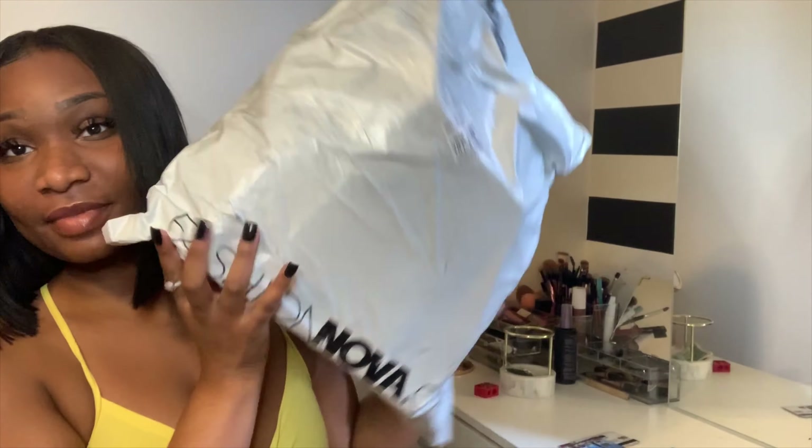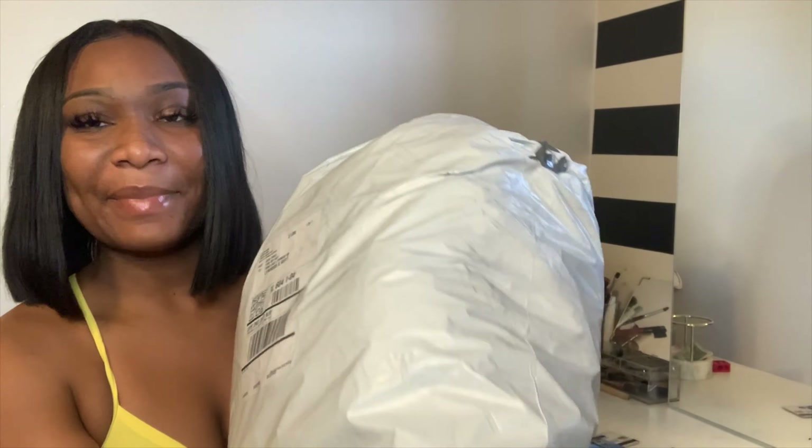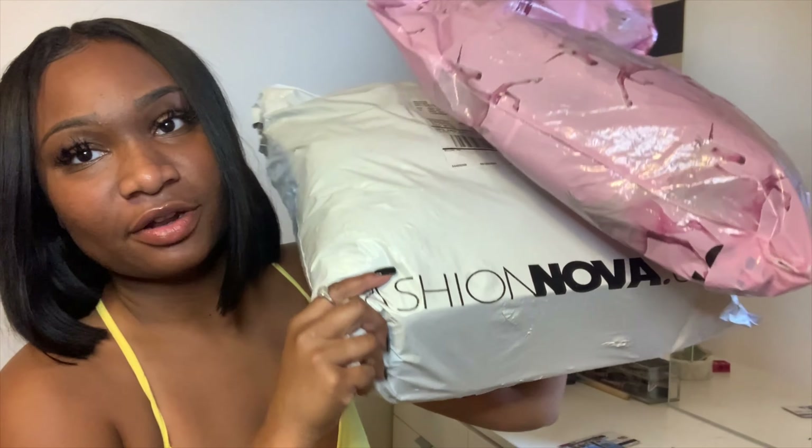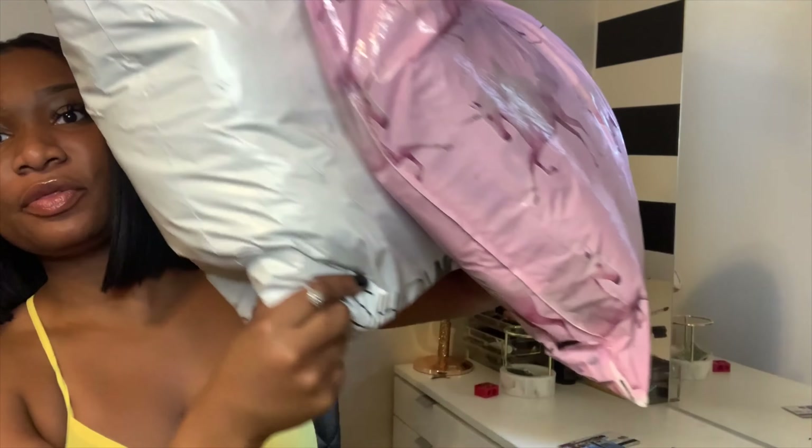So I did order about 10 items from Fashion Nova and I think like three items from Pretty Little Thing. I'm gonna start with the smaller package first — let's get into the Pretty Little Thing. Wait, hold on y'all, why does the Fashion Nova bag look like it's been through war? Look at that.